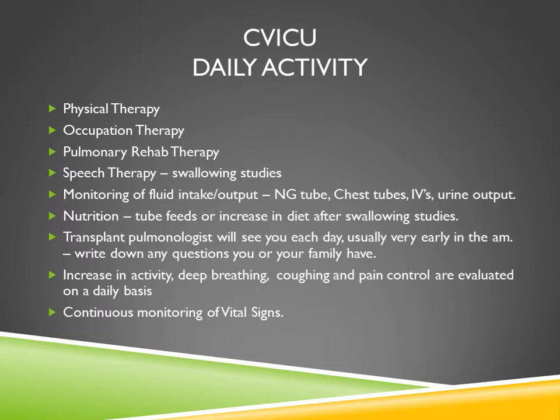Nutrition, tube feed, or advancement of diet will occur after swallowing studies confirm you can swallow without difficulties and all nasogastric tubes are out. Transplant pulmonologists will see you each day, usually very early in the morning. You should write down any questions that you or your family may have throughout the day and keep them at your bedside, so when the pulmonologist comes in, you have them ready. This is particularly helpful if a loved one stays with you, as they will also have the opportunity to ask their questions during that morning visit.